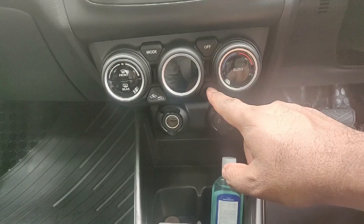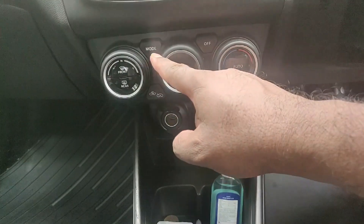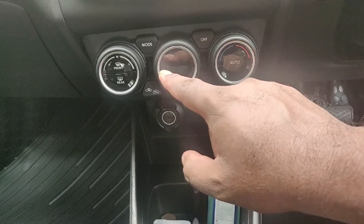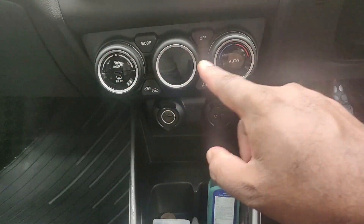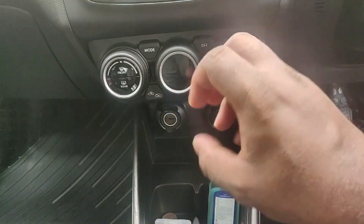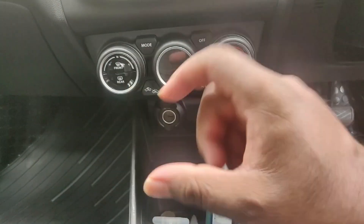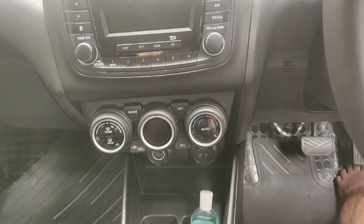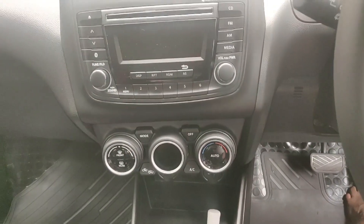Now it has automatic climate control. We can change the mode. We have a temperature adjust function with cooling. We have a full climate control adjust system.